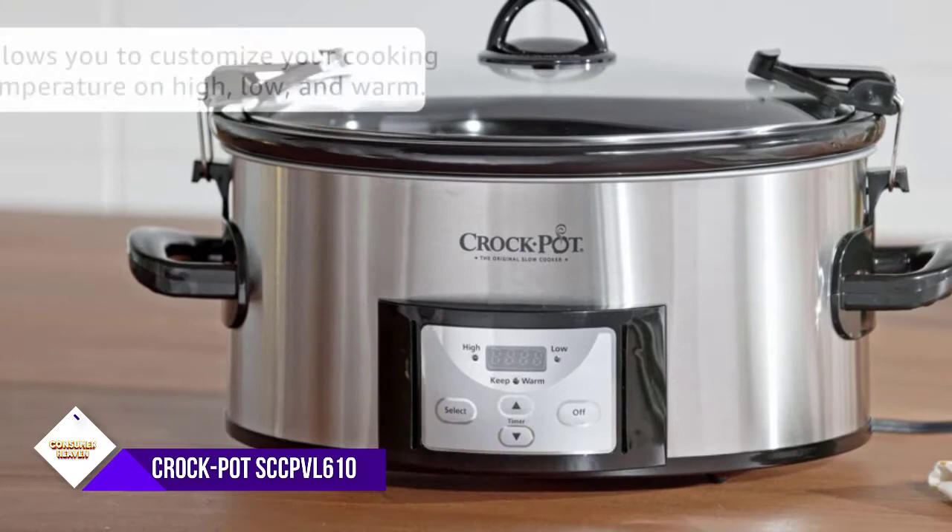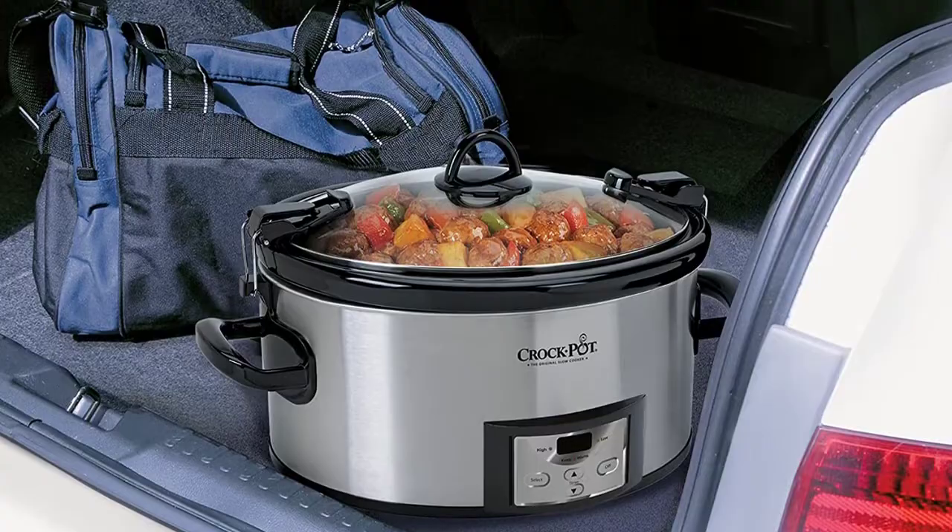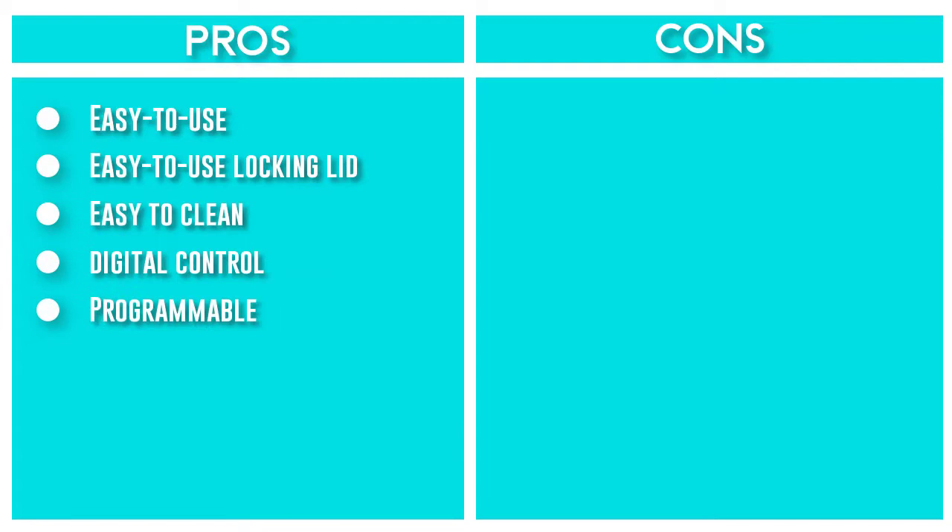The easy-to-use locking lid featuring a lid gasket provides an extra seal for less mess on the go. Thanks to its easy-locking gasket lid, the Crock-Pot Cook & Carry slow cooker will help you get to your final destination without making a mess. Its 6-quart capacity and programmable time settings can accommodate varied cooking needs on your schedule.